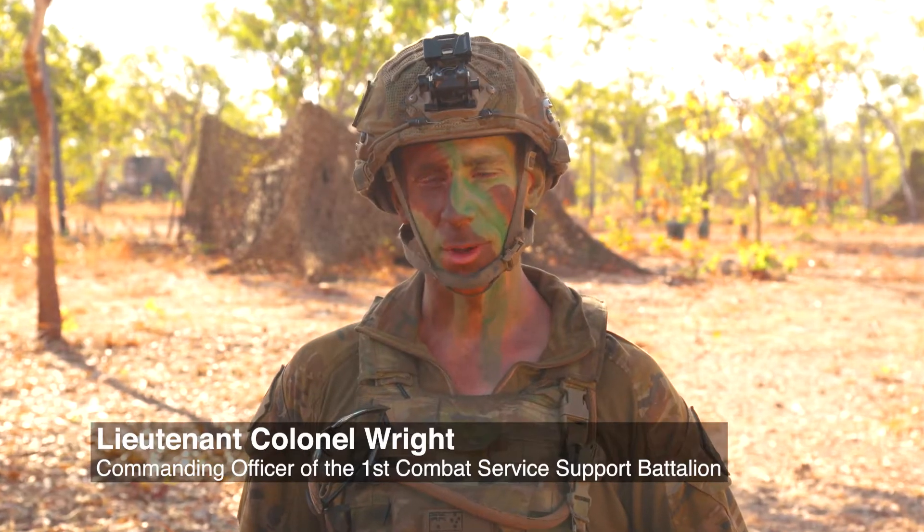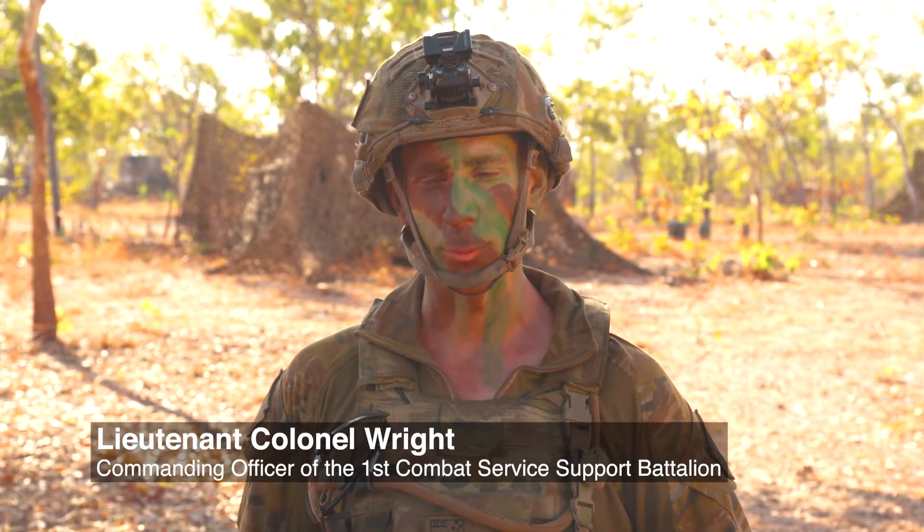I'm Lieutenant Colonel Cain Wright, Commanding Officer of the 1st Combat Service Support Battalion.